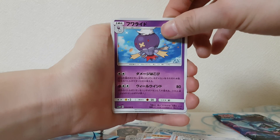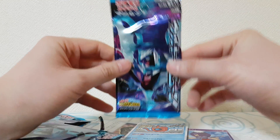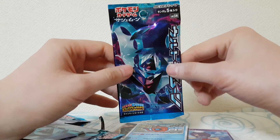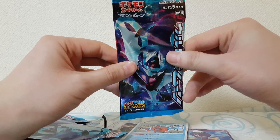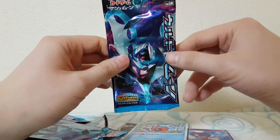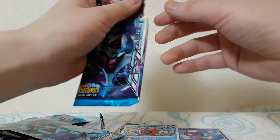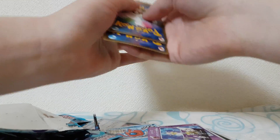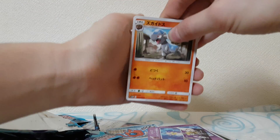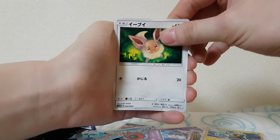Let me know in the comment section whether you are excited for this new set. Leave a like and subscribe. Alright, this is the very last pack — I really hope we pull a Prism Star card. Hey girlfriend, would you like to do some last pack hype music for us? No? Okay, so no last pack hype music, sorry. I'm on vacation so I don't have any editing software — just imagine there's some last pack hype music going on in your brain.